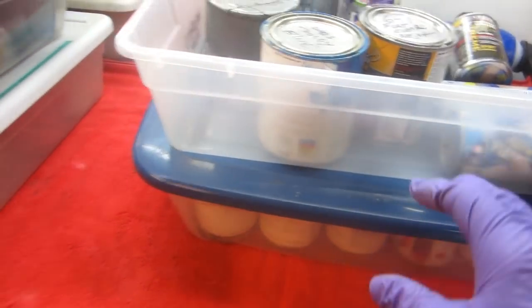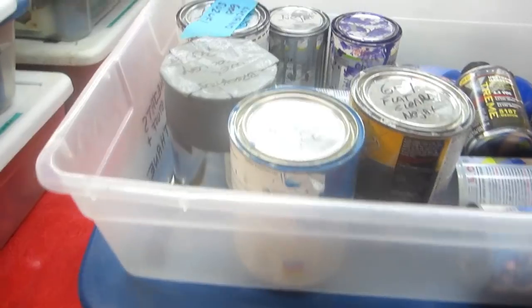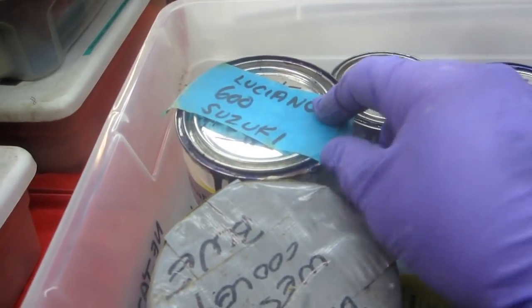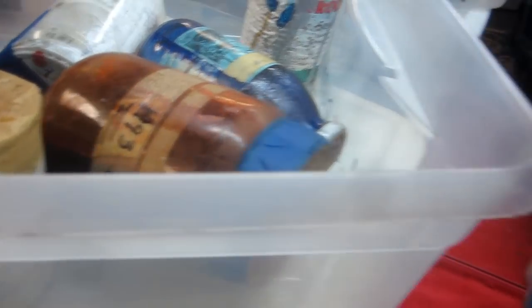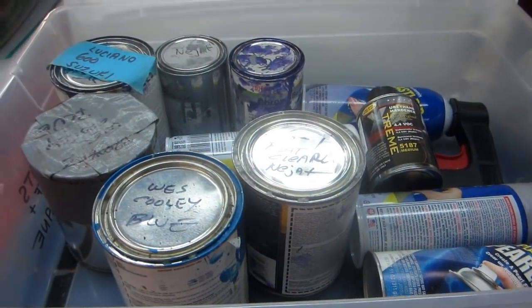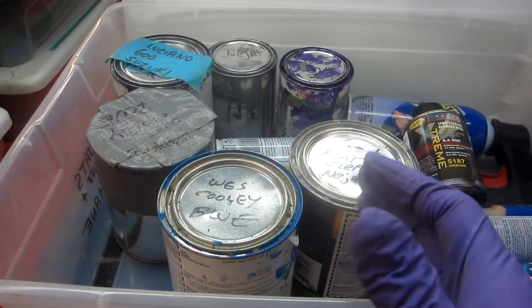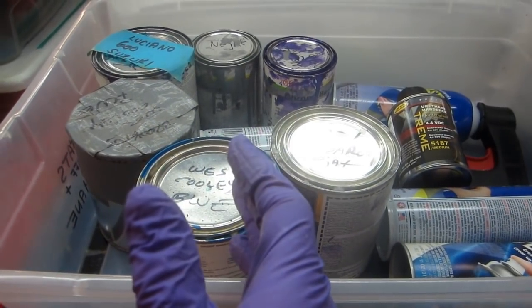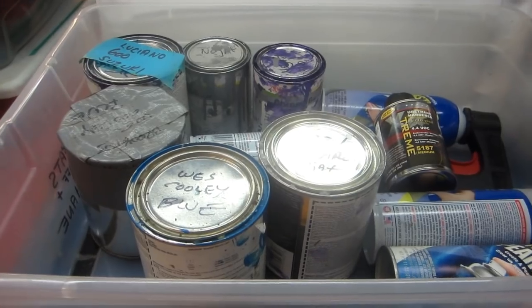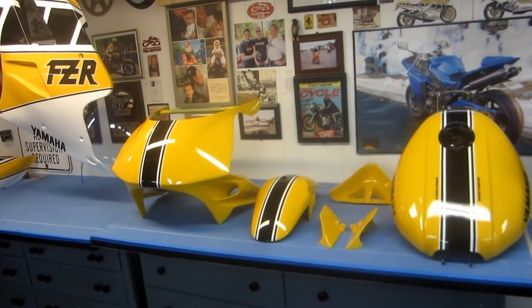These are all the touch-up paints for all the projects I've worked on. By saving them — here's an example: Luciano's 600 Suzuki, or the Wes Cooley. If I scratch the bike, I've got the paint pretty much for all the projects. I even have Jot's extra paint. I want to show how I'd go about doing this, and then I have to make the decision: do I like the gold, or do I want to make the wheels black with the yellow stripe? The nice thing about doing this ahead of time is I get my clear to dry up an extra day — it's a win-win.